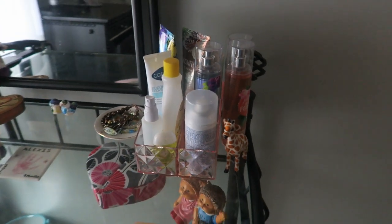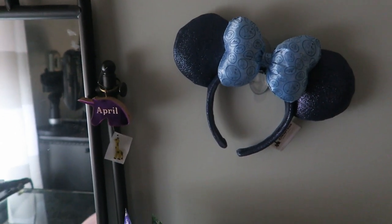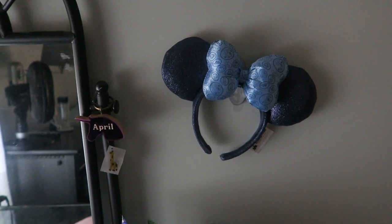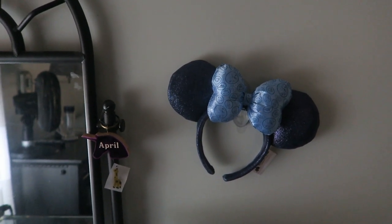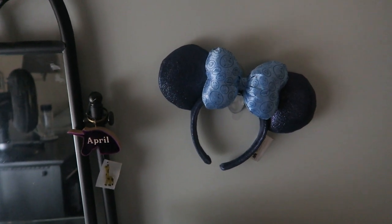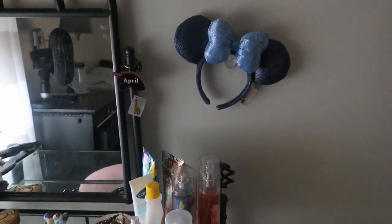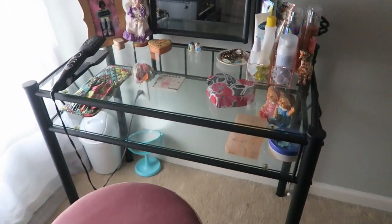I got this little tray from Ross for only $3.99 to keep all of these products together. I hung up my mini ears with a command hook - those are the only mini ears I own. I've been to Disney World six times and never bought ears, so on the last trip I specifically wanted to get ears. I decided to hang them there so I could see them, and that is it for the vanity area.